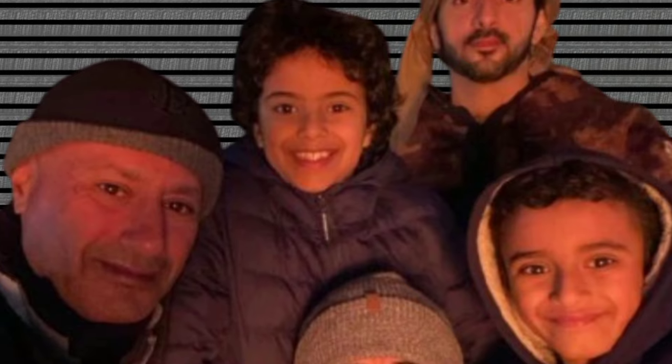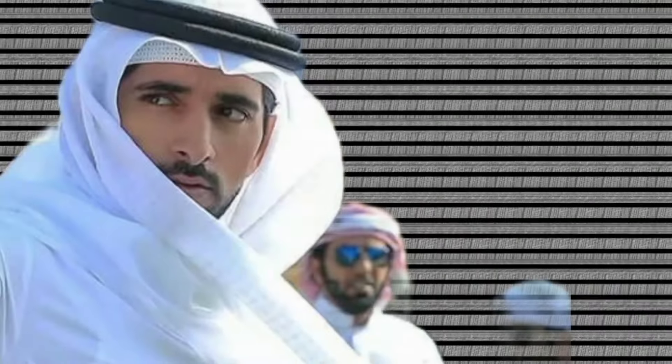In closing, the Old City of Sana'a is more than just a historical site — it's a living example of the creativity, resilience, and beauty of the people of Yemen. It's a place that inspires us to appreciate the value of heritage, to celebrate the beauty of architecture and craftsmanship, and to cherish the connections that make a community strong. Sana'a teaches us that even in challenging times, the human spirit endures, and the love for one's culture and traditions can light the way forward.